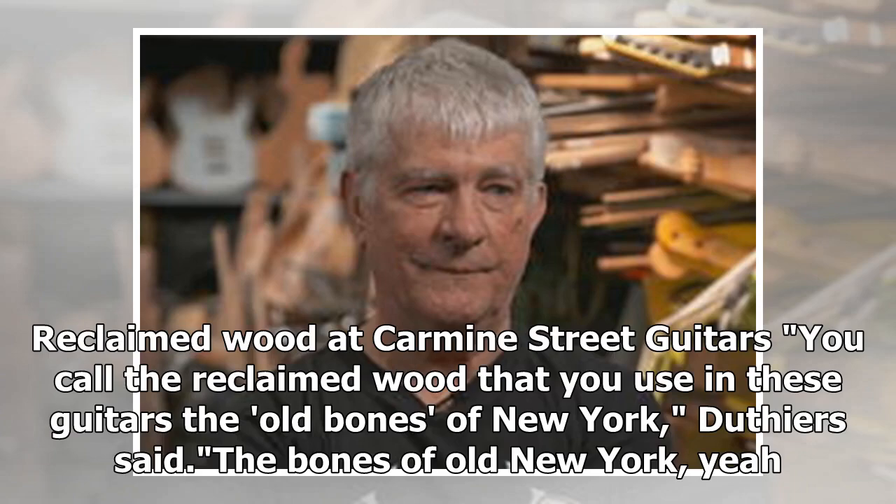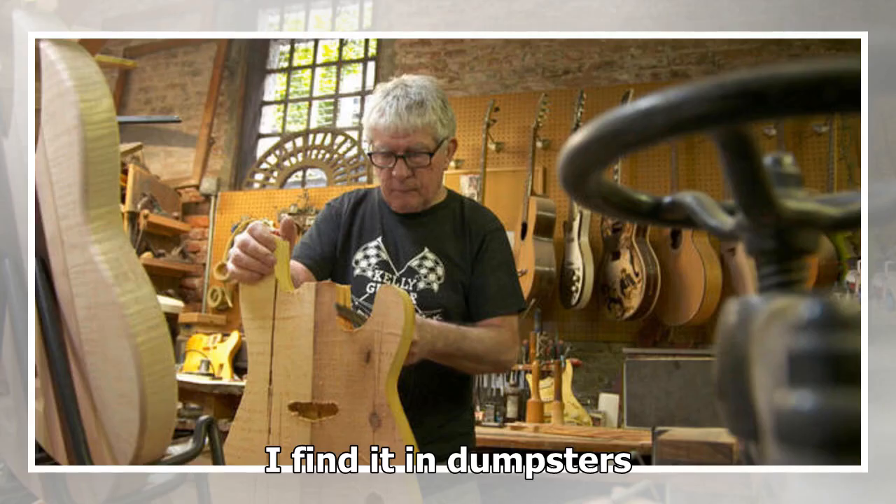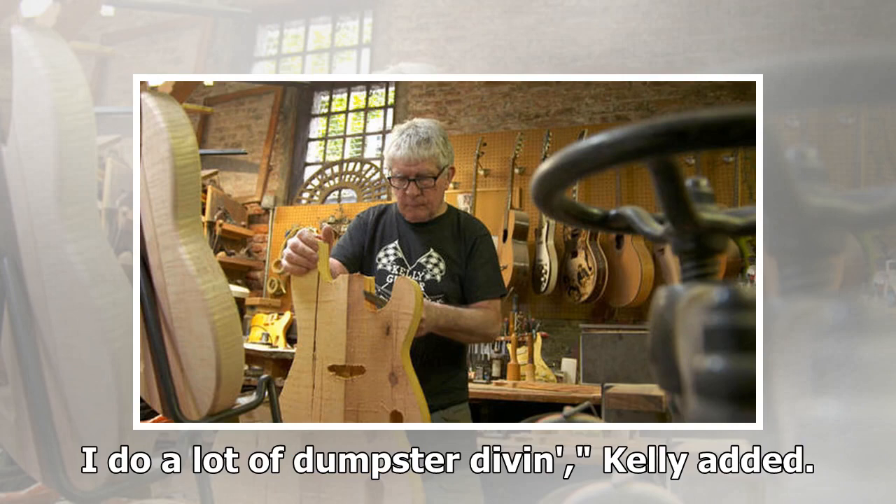"The bones of old New York — yeah, it's because it's the bones of these buildings. All of these buildings are framed out in this old wood," Kelly said. "They throw it away, basically. I find it in dumpsters. I do a lot of dumpster divin'," Kelly added.